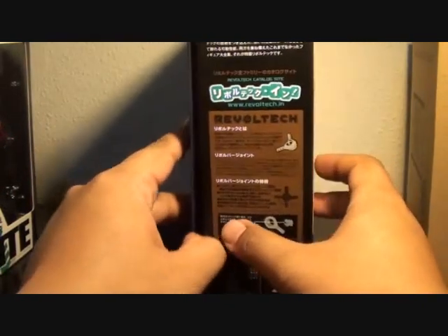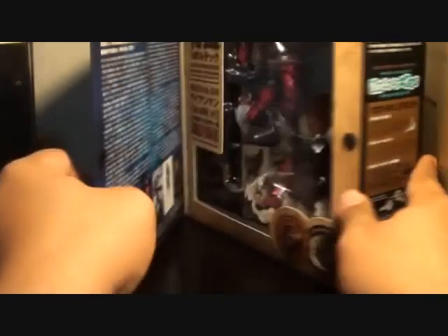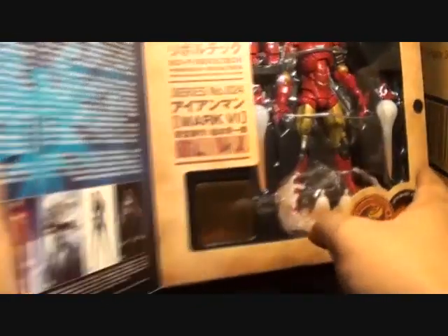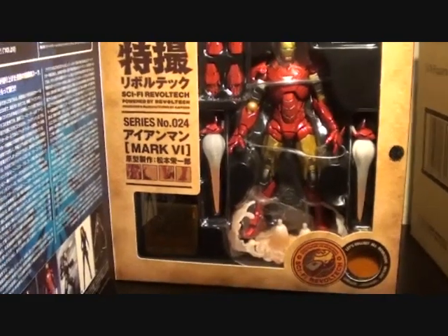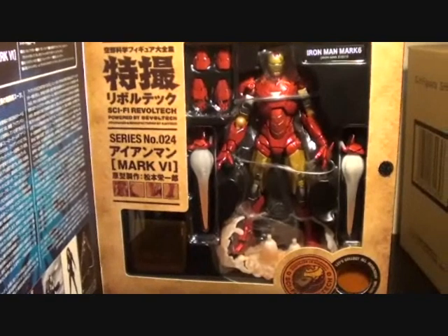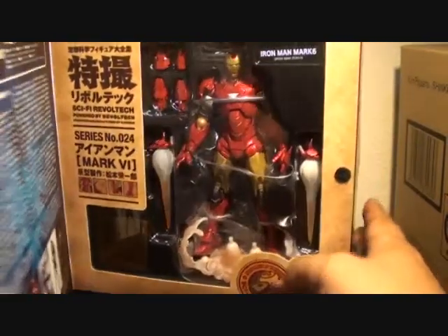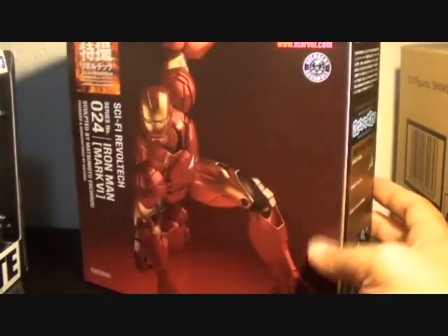It really looks nice. I hate the person who sold me this, but I'm really looking forward to reviewing it because he looks epic. He doesn't fit in my whole SH Figuarts line, but he looks epic and cool. So do tune in for the review of this Revoltech Mark IV Iron Man.